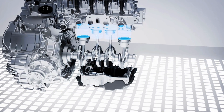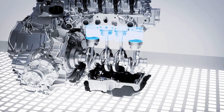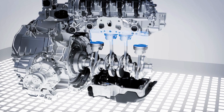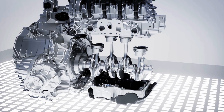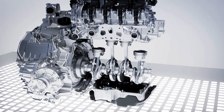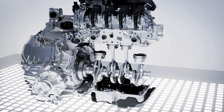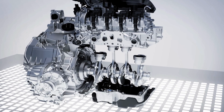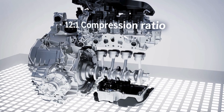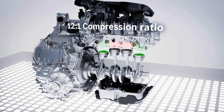The engine has a displacement of 1496 cubic centimeters and will initially be launched with three output levels of 100, 120, or 140 kilowatts. For reasons of efficiency, the petrol engine uses a combustion process based on the Miller cycle. The comparatively early closing of the intake valves reduces throttle losses and allows for a high compression ratio of 12 to 1.